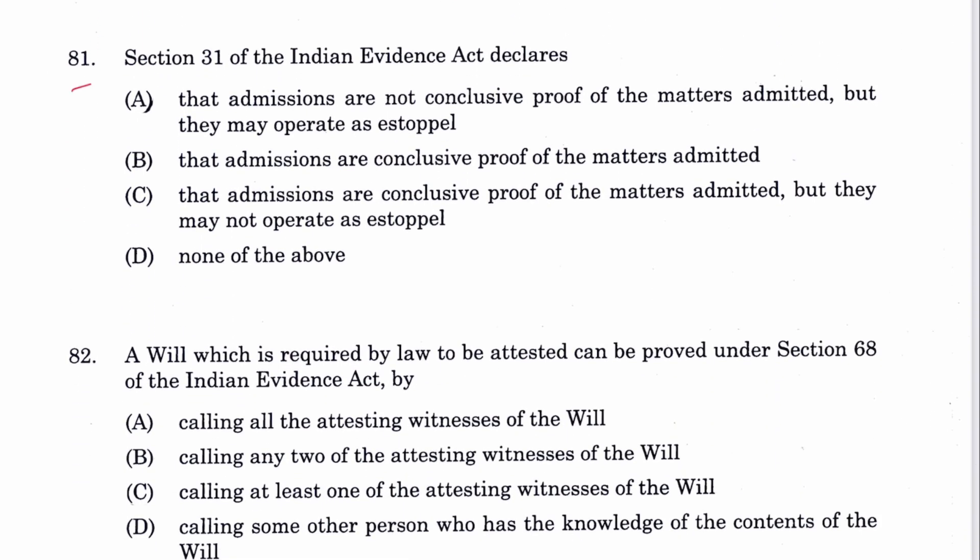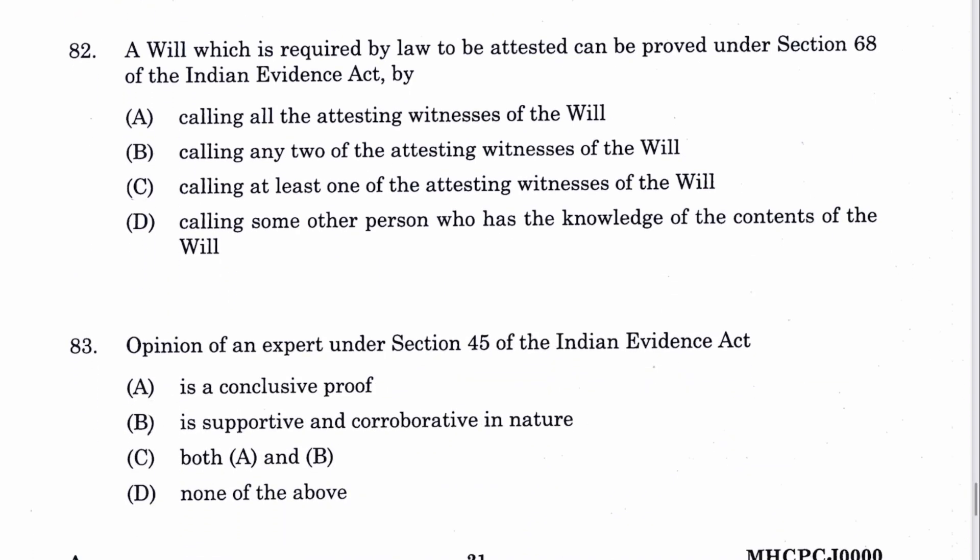Question 81: Section 31 of the Indian Evidence Act declares that admissions are not conclusive proof of the matter admitted, but they may operate as estoppel. A is the answer.